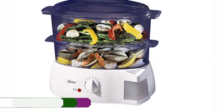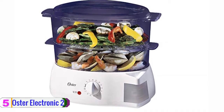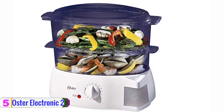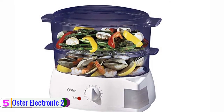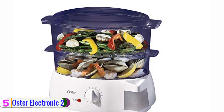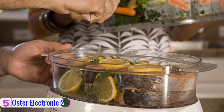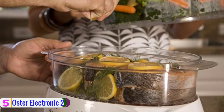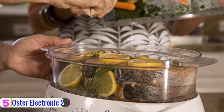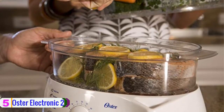Starting at number 5, we have the Oster Electronic 2-tier steamer. The first product on this year's list is the electric food steamer from Oster, an American leading kitchen appliance producer. With this two-tier steamer, Oster brings together product quality as well as powerful performance to assist your kitchen needs. This Oster food steamer can generate steam in less than a minute.